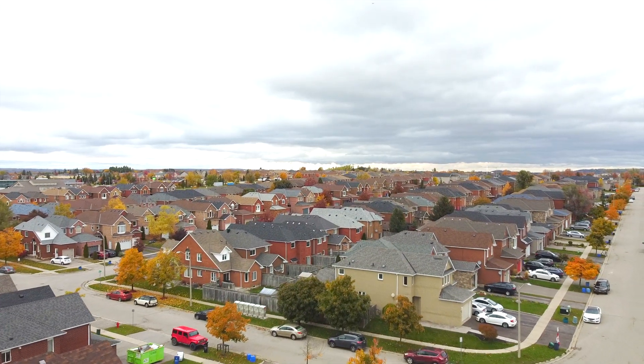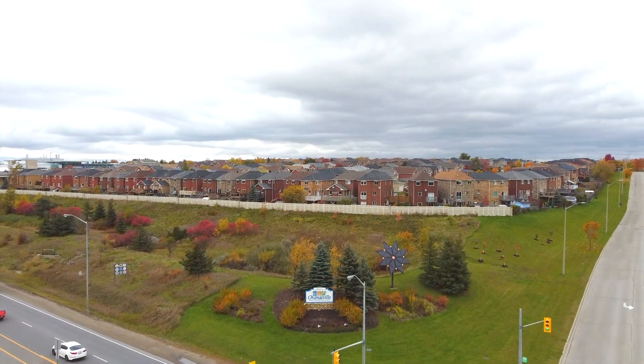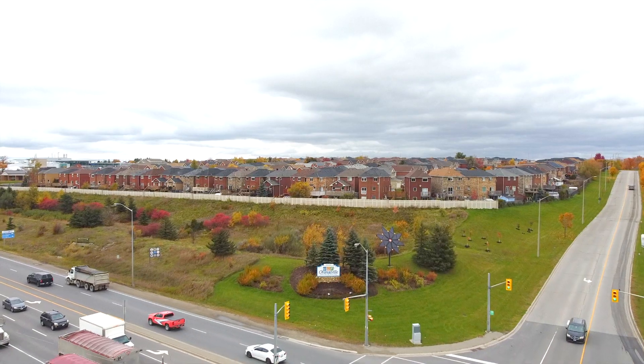This house is located in Orangeville's Hospital Hill neighborhood. It's an excellent location for easy access to Highway 10, which gives you quick access to the city.